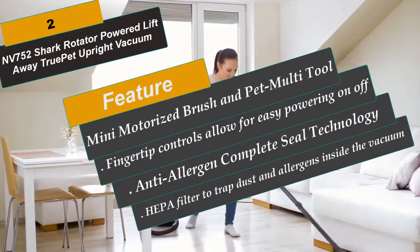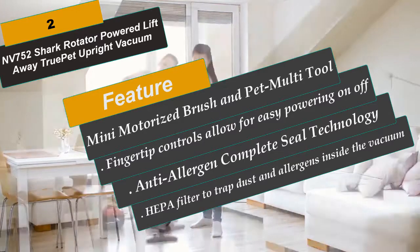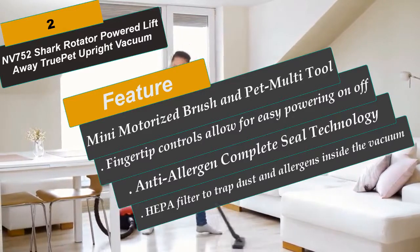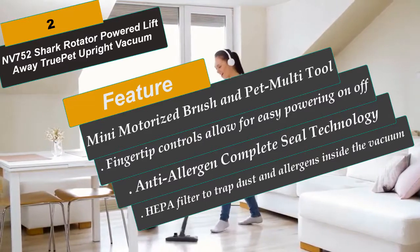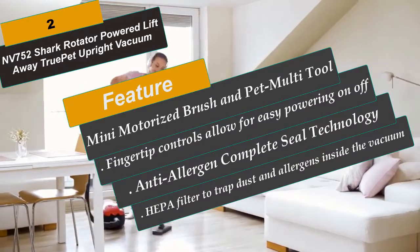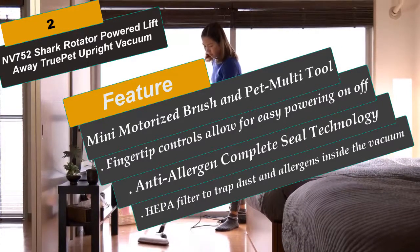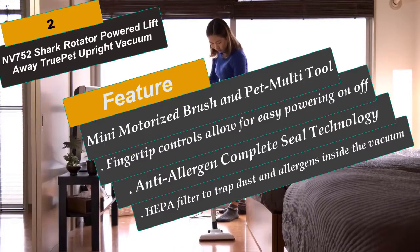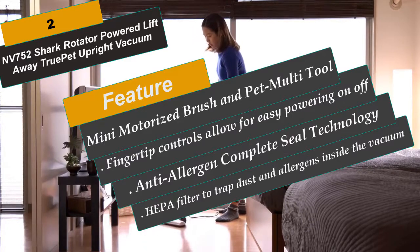The mini-motorized brush and PET multi-tool can be used for ultimate pet hair cleaning on all surfaces. The PET motorized tool has also been great for area rugs that are too thin for conventional vacuuming. This upright handles pet dander and odors with its sealed allergen air system and washable HEPA filter. The suction proves to be amazing according to users. Fingertip controls allow easy on/off and quick transition between hard floor and carpet mode.